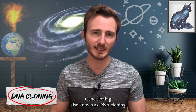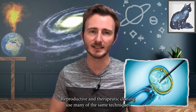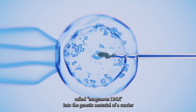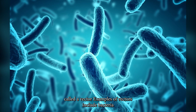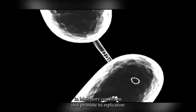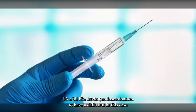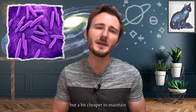Gene cloning, also known as DNA cloning, is a very different process from reproductive and therapeutic cloning. Researchers routinely use cloning techniques to make copies of genes they want to study. The process involves inserting a gene from an organism — often called exogenous DNA — into the genetic material of a carrier called a vector. Examples of vectors include bacteria, yeast, cells, viruses, or plasmids, which are small circles of DNA carried by bacteria. Once the gene is inserted, the vector is placed in laboratory conditions that promote its replication, which causes the gene to be copied many times.